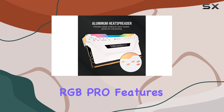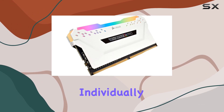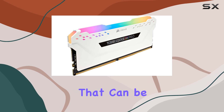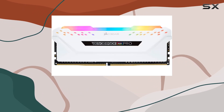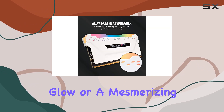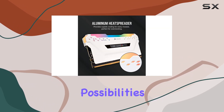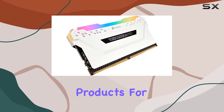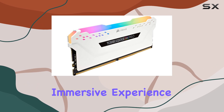The Vengeance RGB Pro features 10 ultra-bright, individually addressable RGB LEDs per module, delivering stunning animated lighting effects that can be customized using the Corsair iCUE software. Whether you prefer a subtle glow or a mesmerizing light show, the possibilities are endless, allowing you to synchronize lighting across all your compatible Corsair iCUE products for a cohesive and immersive experience.